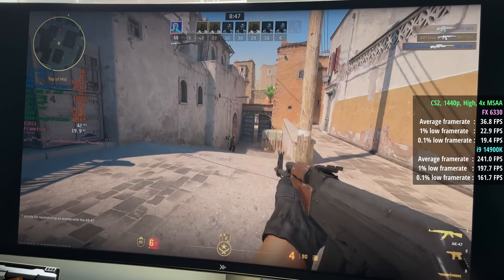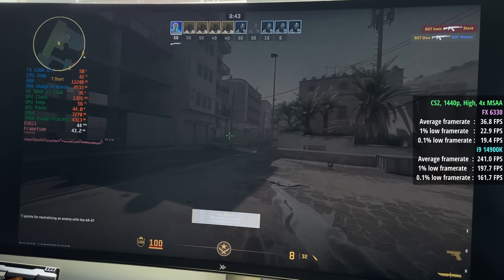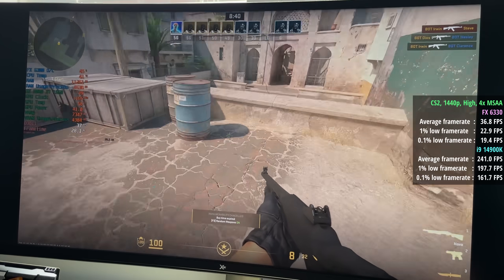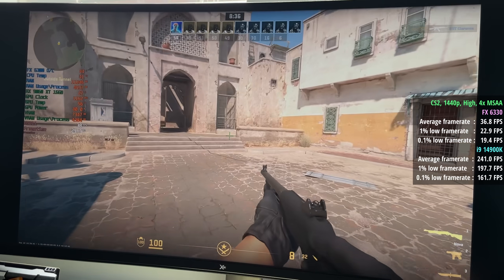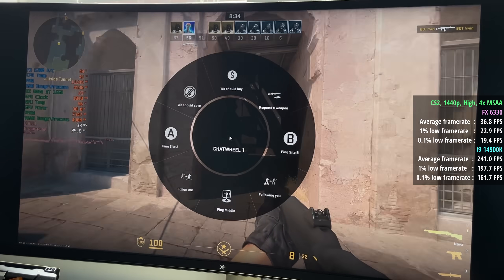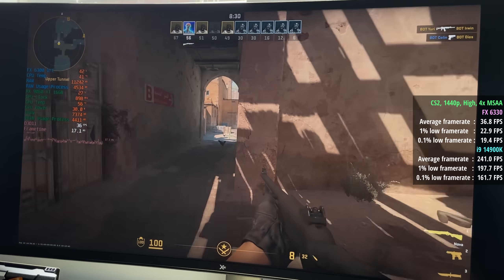CS2 hits 37 FPS overall with the FX chip, whereas we saw 241 with the i9. The graphics card was sometimes dropping to less than 1GHz as part of the FX PC, because of course the system is only as good as its weakest component — in this case, the processor.